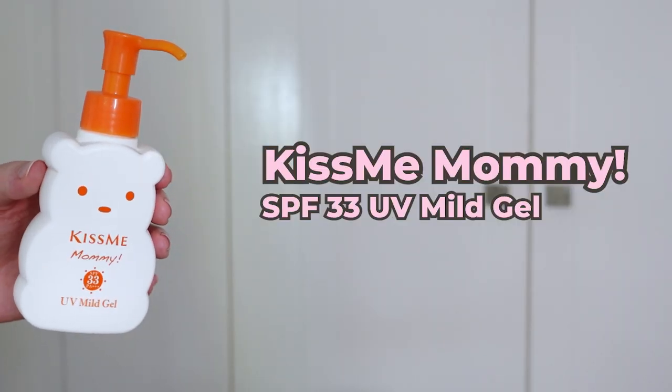Then we have the Kiss Me Mommy UV Mild Gel. This is a gel chemical sunscreen formula with UVA and UVB protection. It's a moisturizing formula with a dewy finish, comes in a pump, has no alcohol or fragrance, and it also looks like a teddy bear.